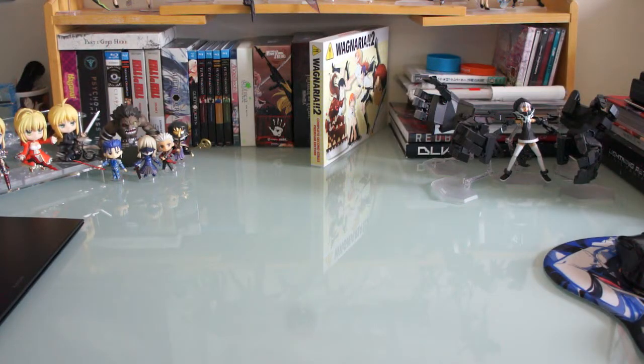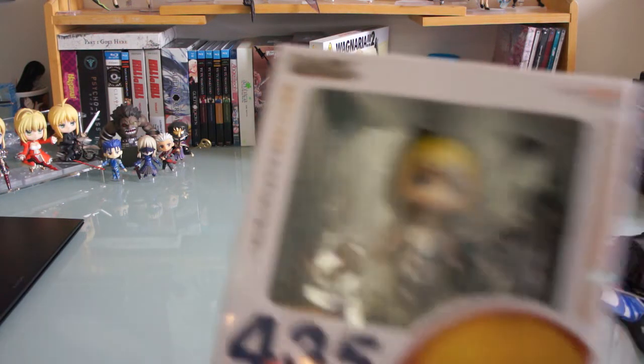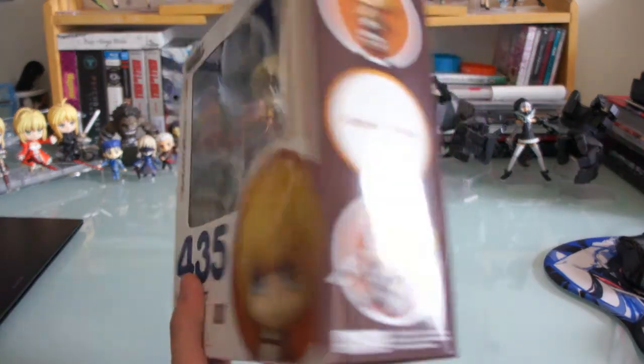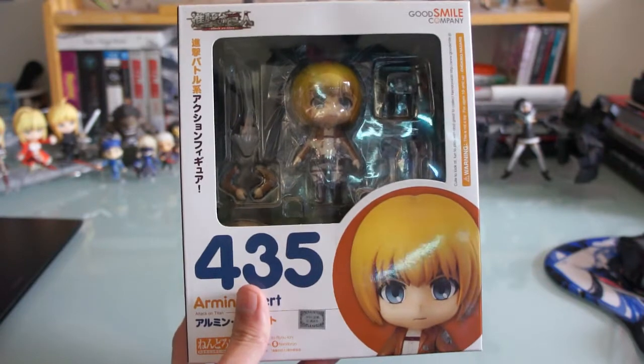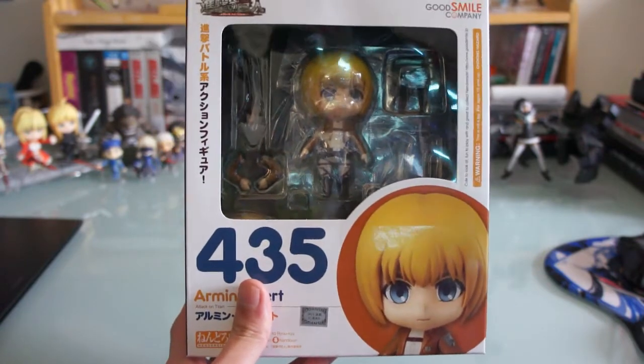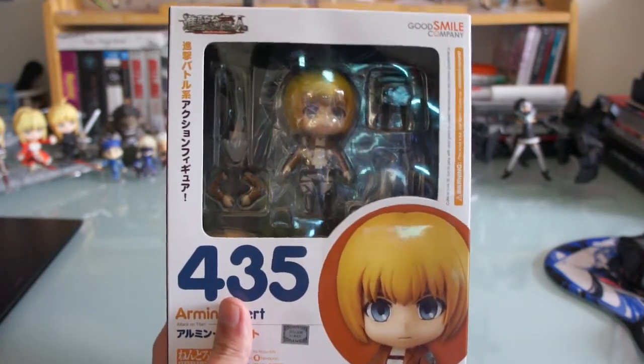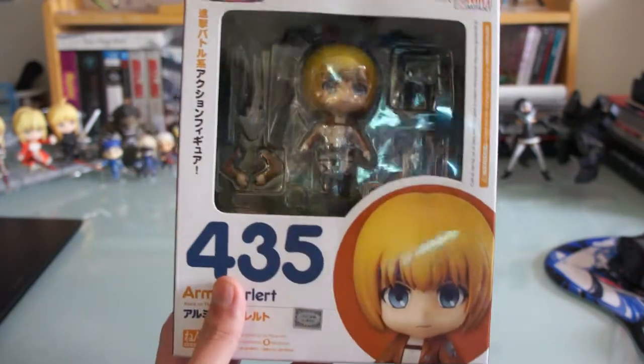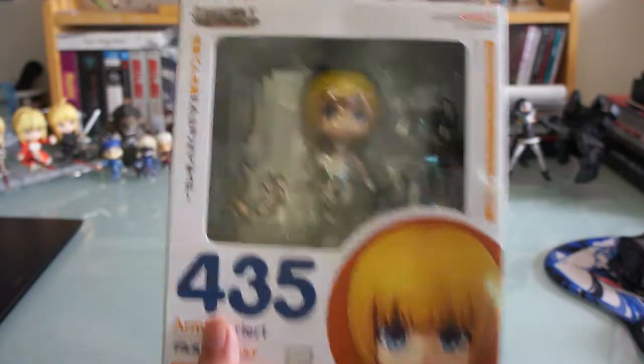Up next I got the Armin nendoroid right there. So now I've completed the set so far. I don't think they'll be releasing any more nendoroids from Attack on Titan — at least not yet, maybe when season 2 comes out. So yeah, Armin nendoroid.